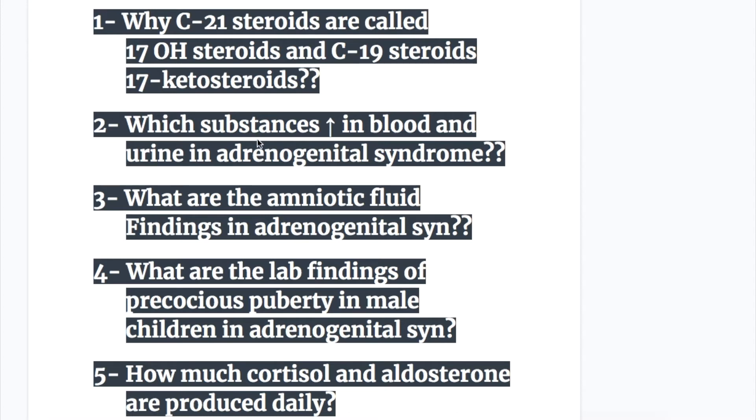Number two: which substances increase in blood and urine in adrenogenital syndrome? Number three: what are the amniotic fluid findings in adrenogenital syndrome? Number four: what are the lab findings of precocious puberty in male children in adrenogenital syndrome?